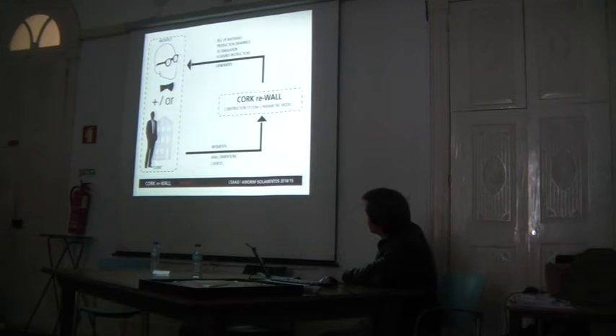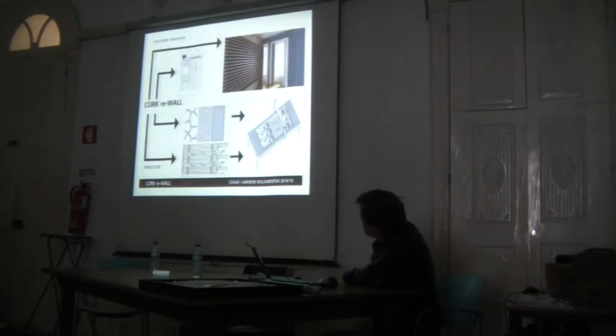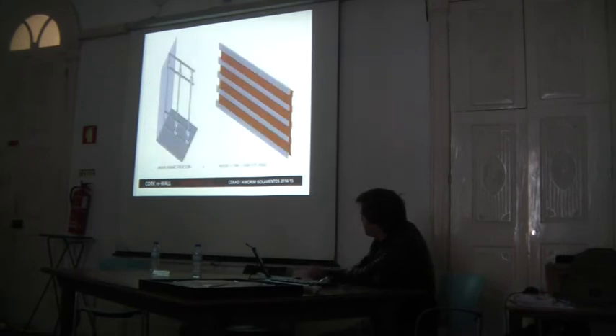Currently only the bill of materials and production drawings are functioning; assembly instructions and 3D simulation are still in the works. What this makes possible is that it can work as a feedback loop, so the client and the architect can design the wall to meet their requirements, and then use this information to produce the solution on CNC and assemble it on site. It's a wood frame cut from OSB standard panels, assembled on site, with a wood-cork composite panel of plywood on the face and 30mm cork on the back.